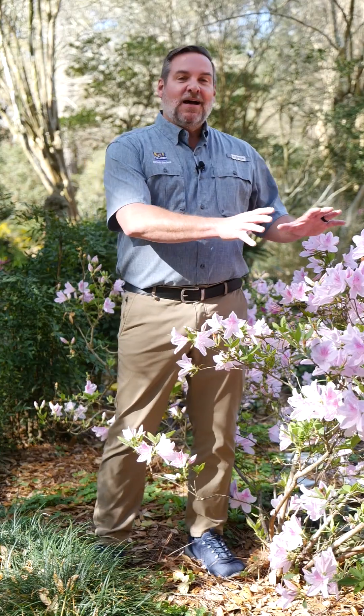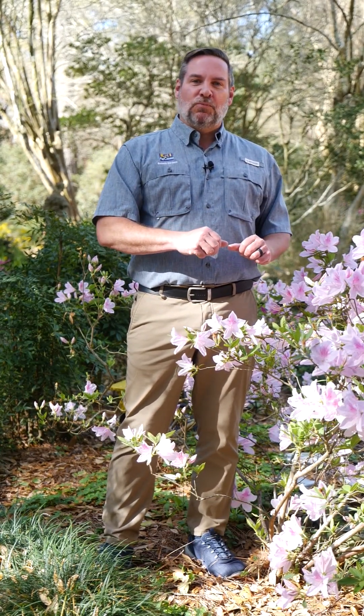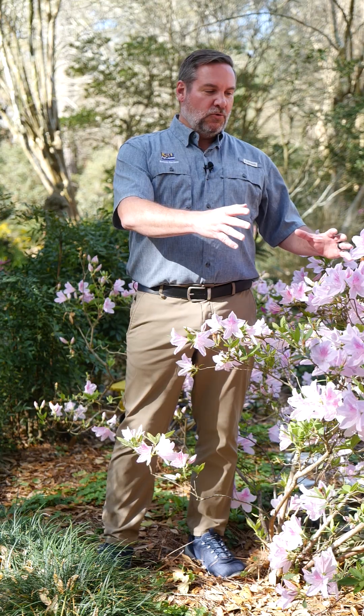I'm Jason Stagg with the LSU AgCenter Botanic Gardens and we're back here in Windrush Gardens to highlight the Southern Indica Azaleas, a 2025 Super Plant that we've named for our shrub category.